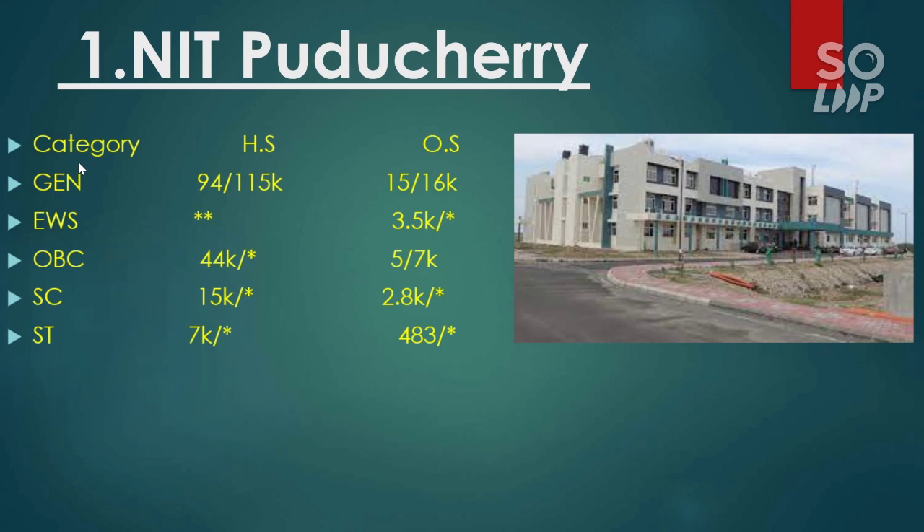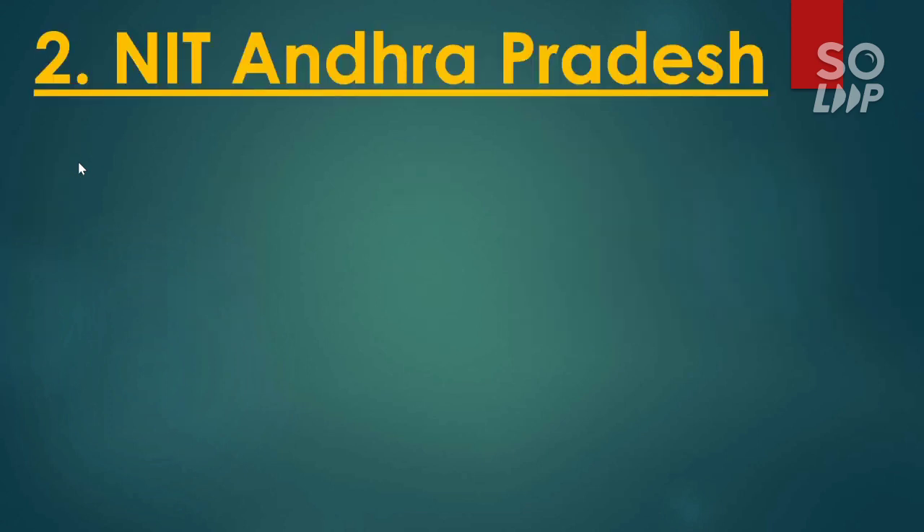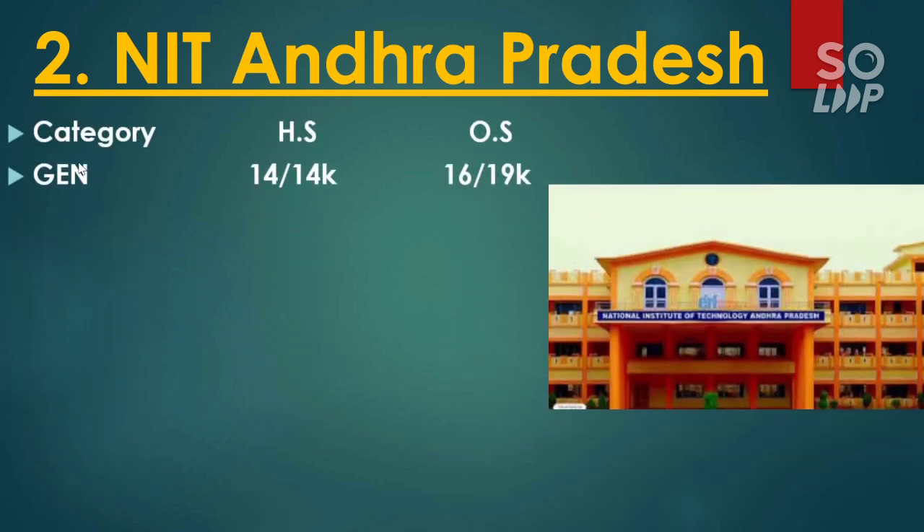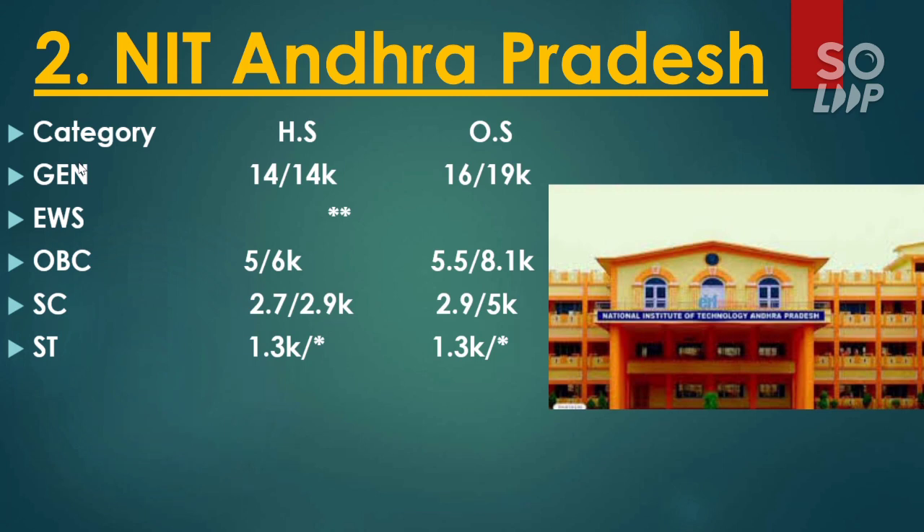I have already made a similar video for EC cutoff — top 10 NITs — which you will find in the info button and the description box. The next NIT, number two, is NIT Andhra Pradesh. Here is the category-wise cutoff for home state and other state. For general it is 16,000 and 90,000 for male and female. For EWS no seat. For OBC it is 5,500 and 8,100. For SC it is 2,900 and 5,000. For ST it is 1,300.